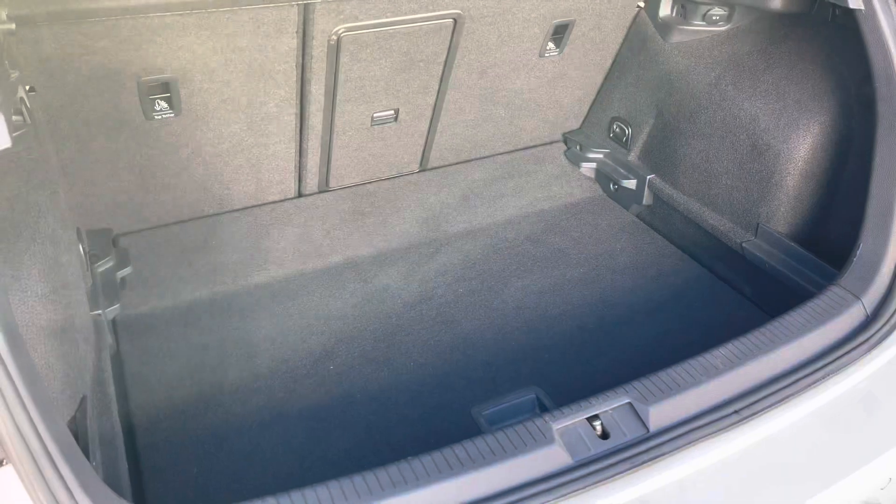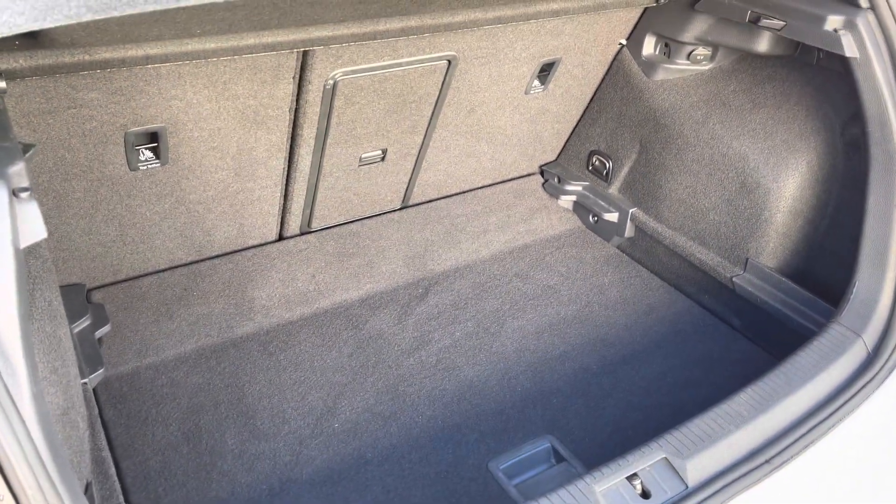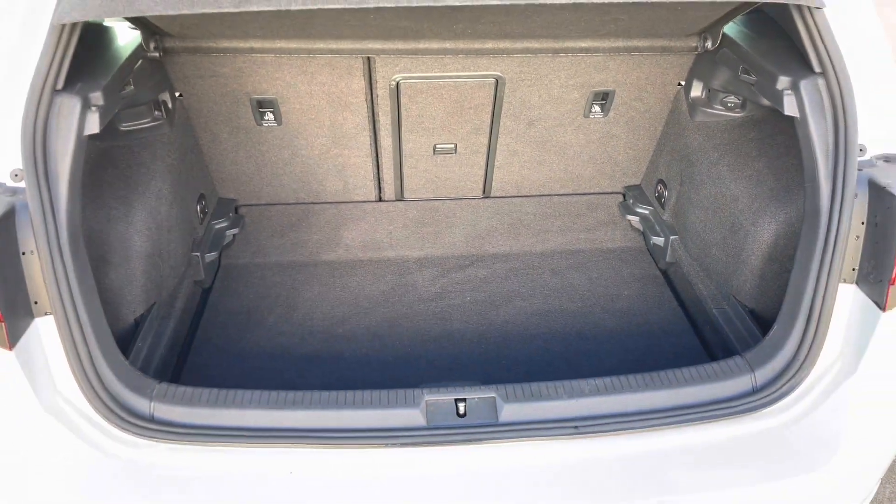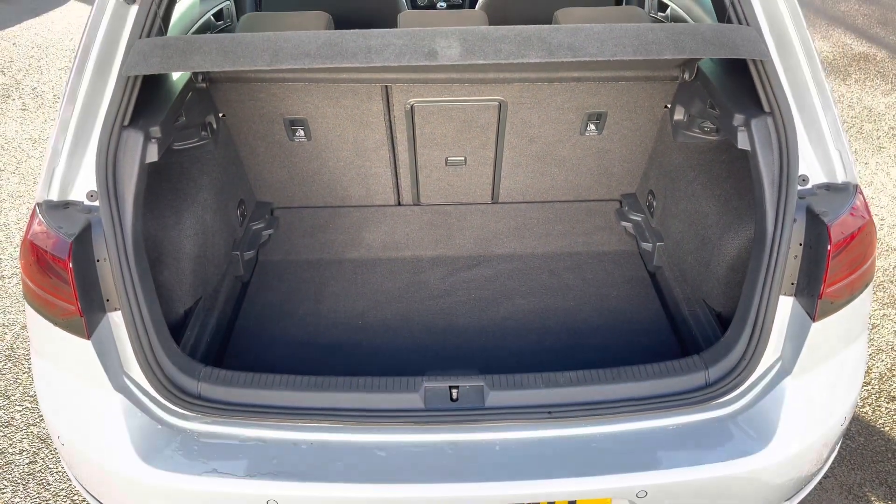You have a generous amount of boot space on hand with the adjustable boot floor, which is currently in its lowest setting. With split folding seats and a load-through hatch for any longer items, so plenty of room there for multiple suitcases or any further luggage.